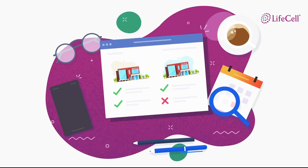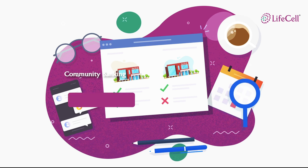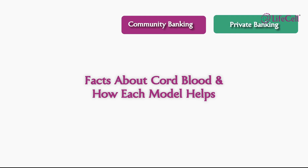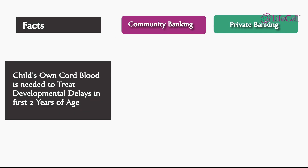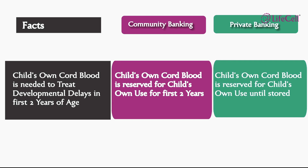When you explore options to store your baby's cord blood stem cells, you will find two models: community banking and private banking. Here are some quick facts about cord blood and how each model offers security to your baby and family. Cord blood of your baby is used in treating developmental delays that are identified in the first two years of age. Both community banking and private banking offer similar benefits in the event a cord blood unit is needed for such use.